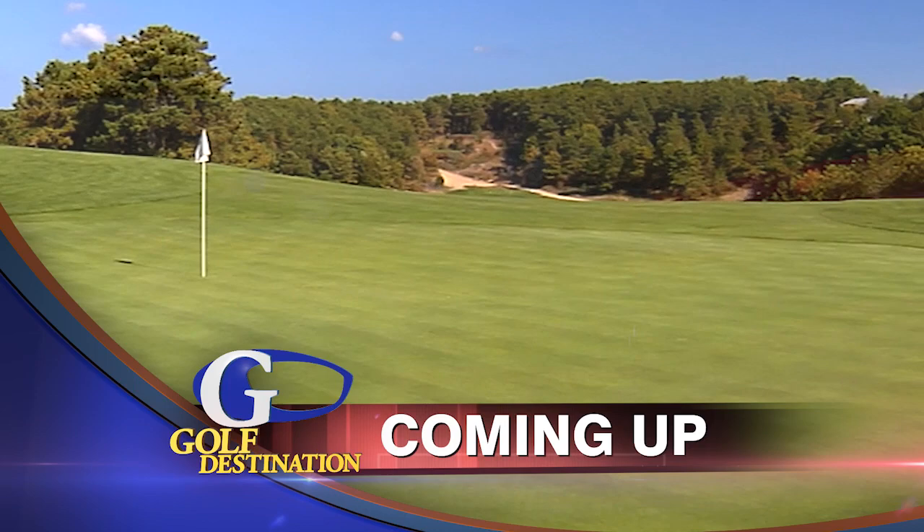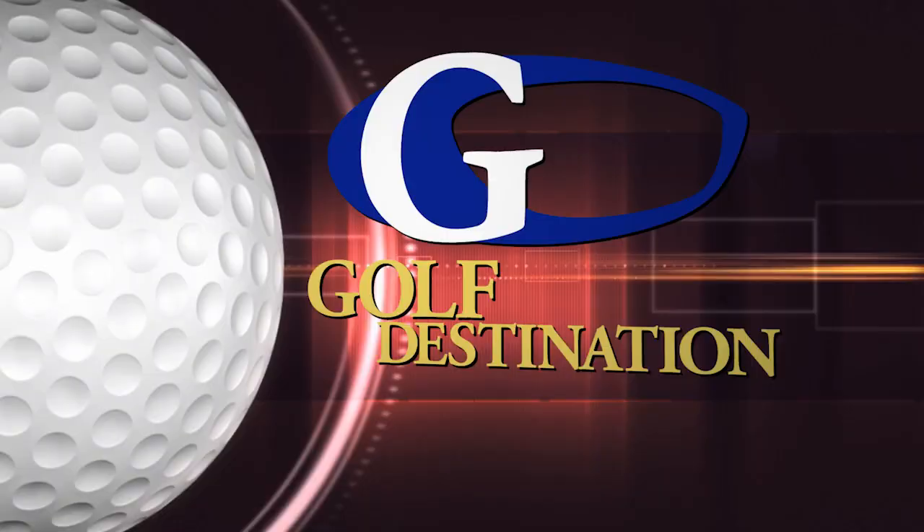Up next, we continue down the Mid Cape Highway and visit a Stiles and Van Cleek course, and we stop by the quaint seaside village of Chatham to get yet another nine in.